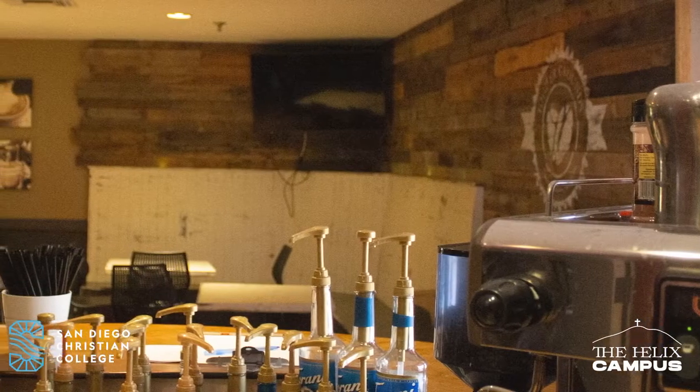Another great spot on campus is our very own coffee shop. Come hang out to chill, study, hang out with your friends, and get a cup of coffee.